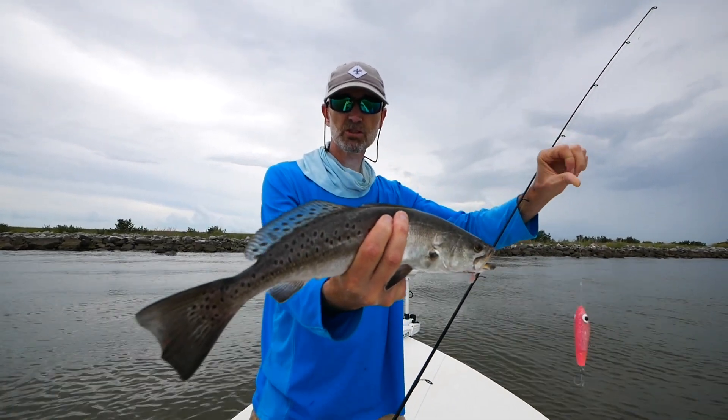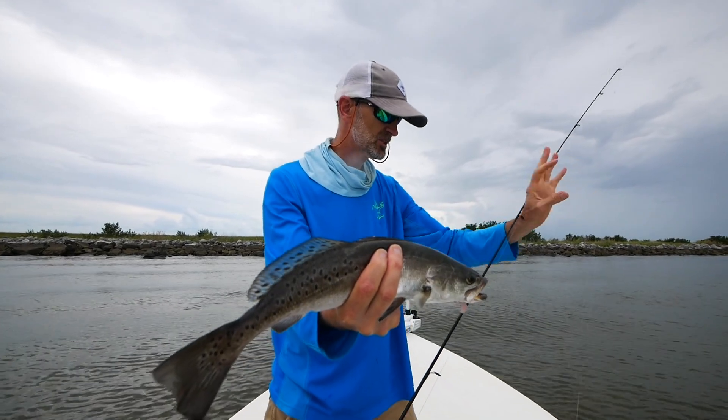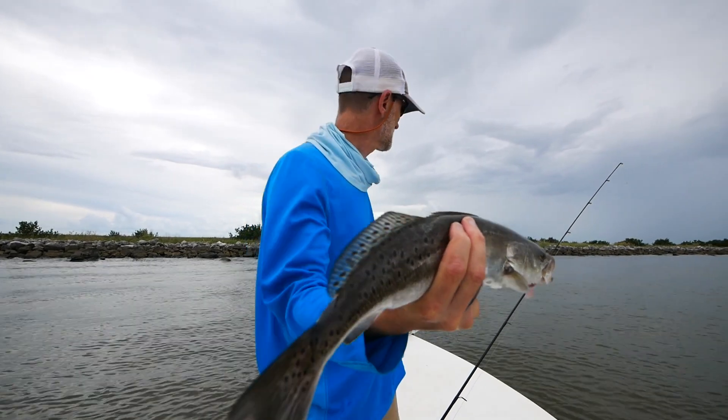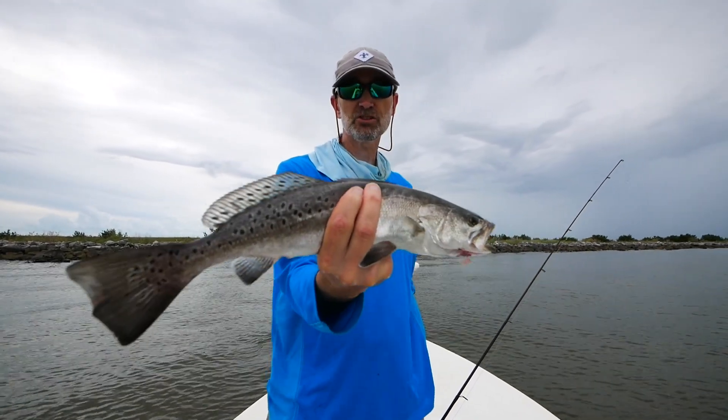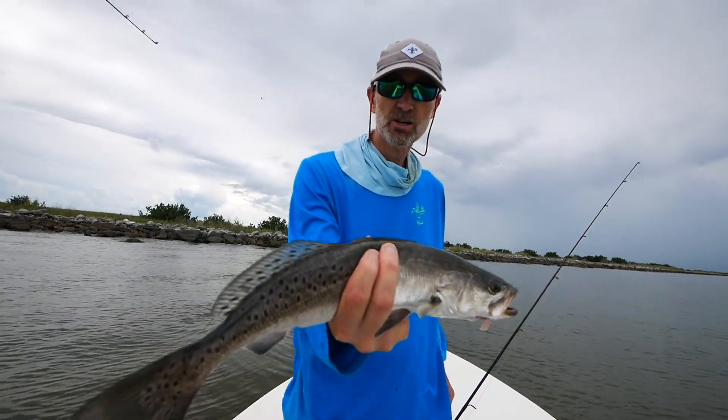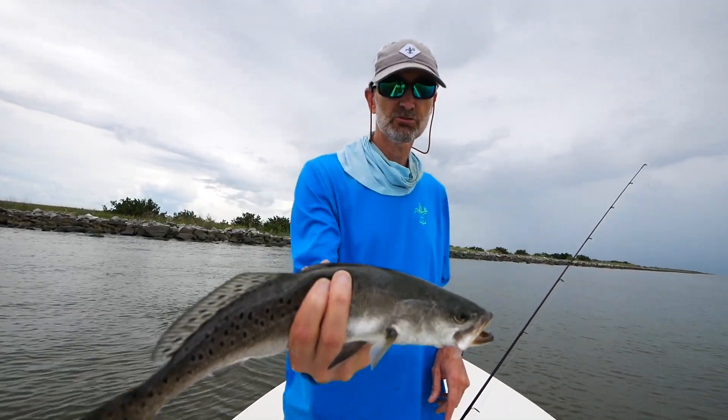Otherwise it's just a little bit on jigs. It's that corky fat boy. And this is live bait season, but we're catching some decent fish along the rocks with these artificials.